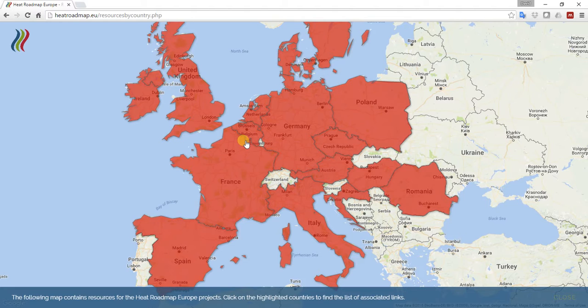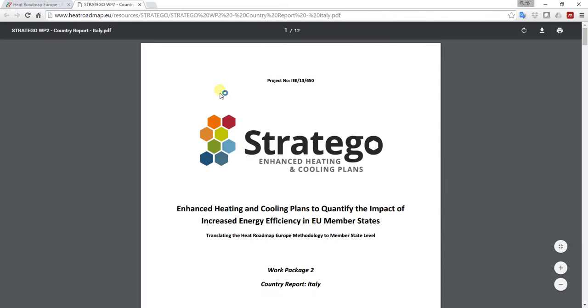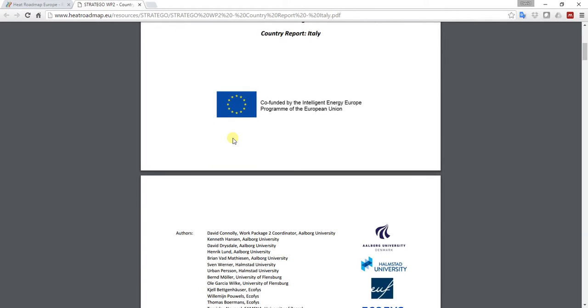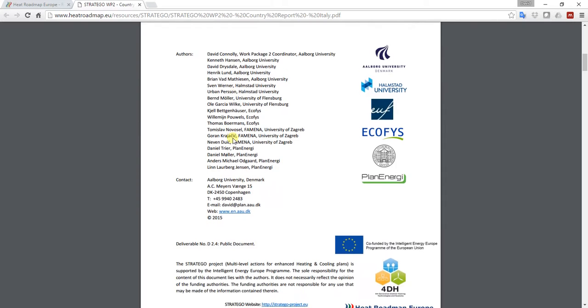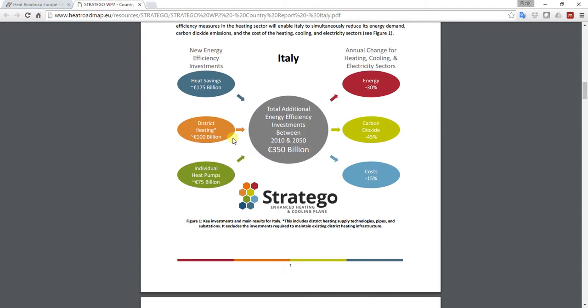Let's use an example from the Heat Roadmap Europe 3, or Stratego, project. If we click on Italy — one of the countries included in Stratego — you'll see a pop-up appears on the top right-hand side highlighting the useful resources we've made for Italy. The three things we've made for Italy include the country report. If I click on that, you can see it opens a document of around 10 pages, which is a summary of the key actions we recommend and how Italy can decarbonize its heating and cooling sectors over the next 25–30 years.